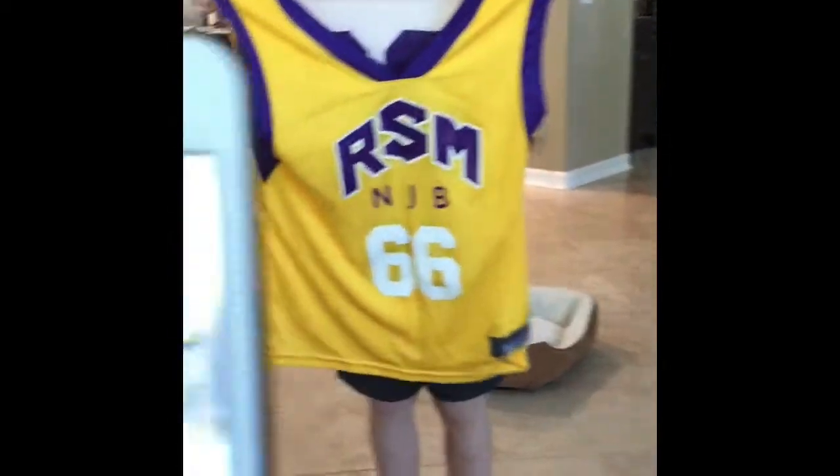Are you number 66? Yeah. Look, I'm number 12. What team are you on? Our team is called the Sports. What's your team name? Lakers. I'm the Lakers.